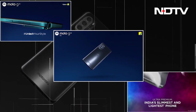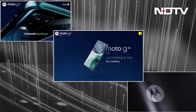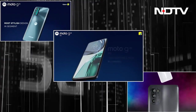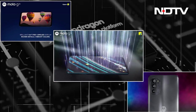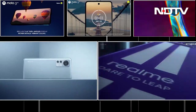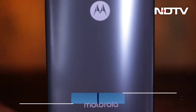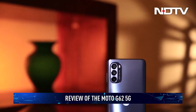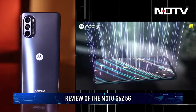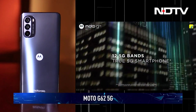Motorola's budget and mid-range portfolio has never been tighter. From the G42 to the G52 and now the G62, the company has done a phenomenal job of introducing alternatives to Xiaomi and Realme's duopoly. But showing up to the fight is just half the job. Can Motorola's newest 5G smartphone deliver the punch it needs to leave a mark? Let's find out in the Cell Guru review.